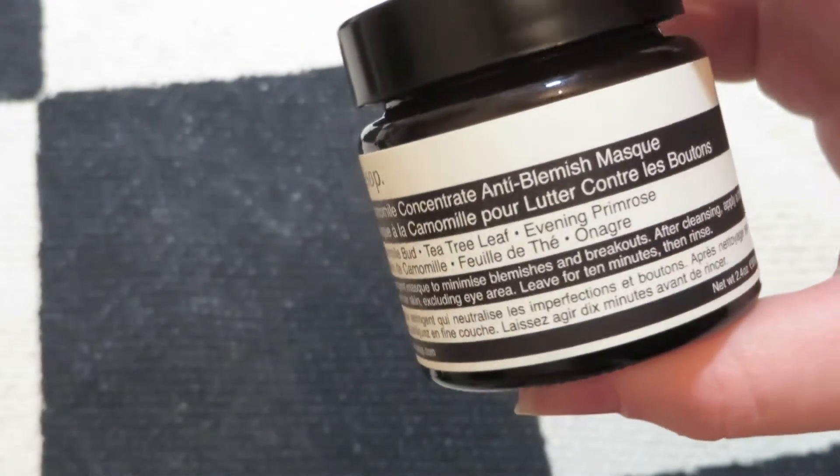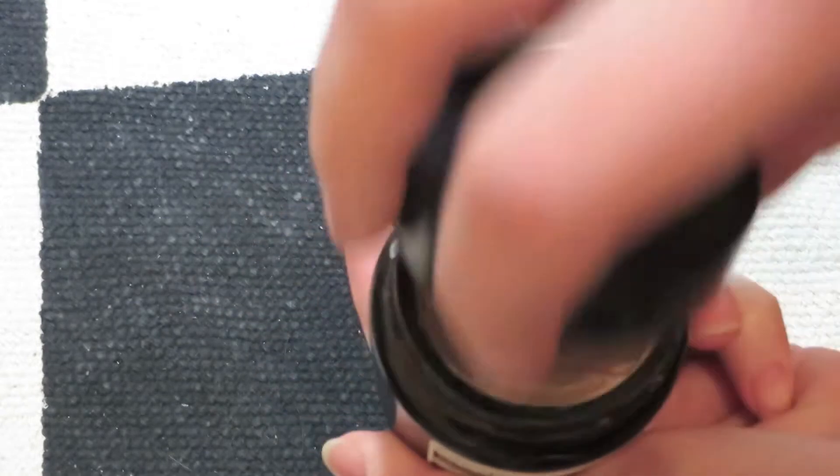Next up, I've got a product from Aesop — this is their Camomile Concentrate Anti-Blemish Mask. To begin with, I kind of thought it was style over substance because their packaging is bang on point. It looks beautiful but I could never justify buying anything from them — just so you know, they have a £24 hand wash. But that being said, I really do actually like this mask. It smells natural, it smells good, and it seems to really work well with my skin. Recommended from me.